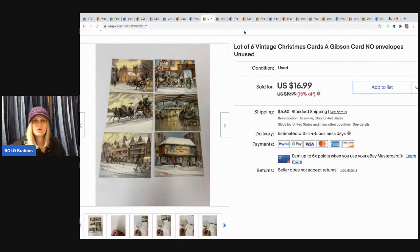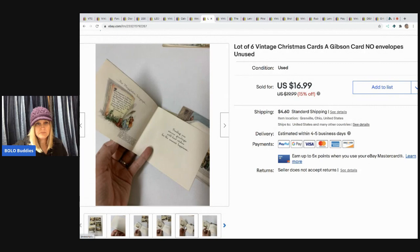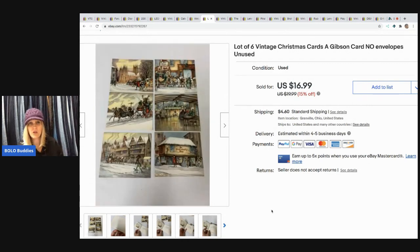The next item I sold are these vintage Christmas cards — six cards, no envelopes, unused. This was a very, very long tail item. It took the right buyer, but I sold them for $16.99 with the buyer paying shipping. I probably didn't have much in them at all.